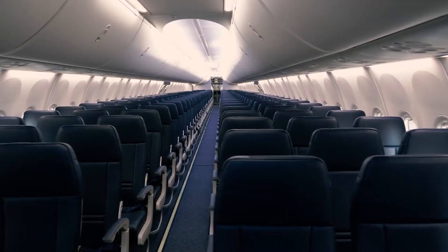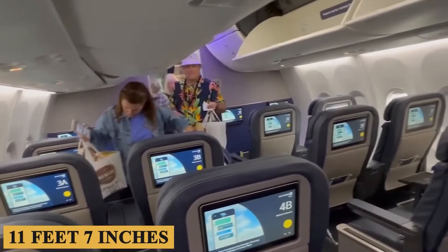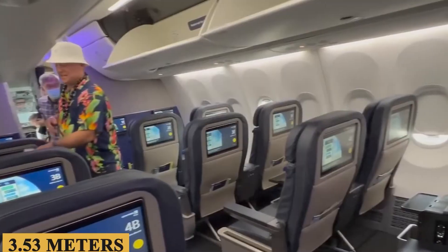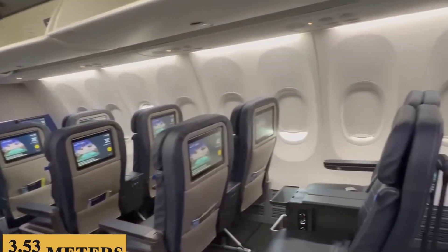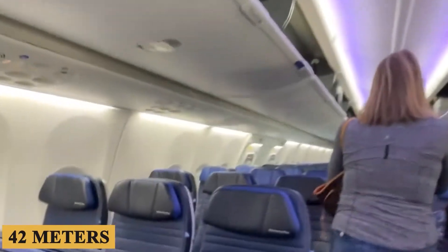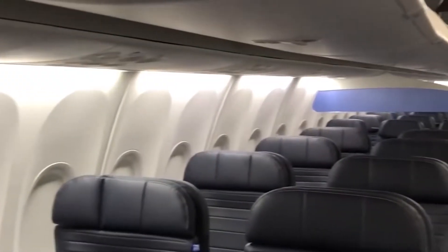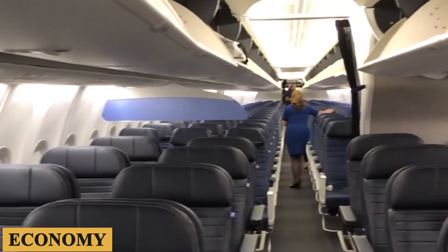Stepping inside, starting with the cabin dimensions, the MAX 9 boasts a cabin width of 11 feet 7 inches or 3.53 meters, and an overall length of 138 feet or 42 meters, allowing for a spacious feel.